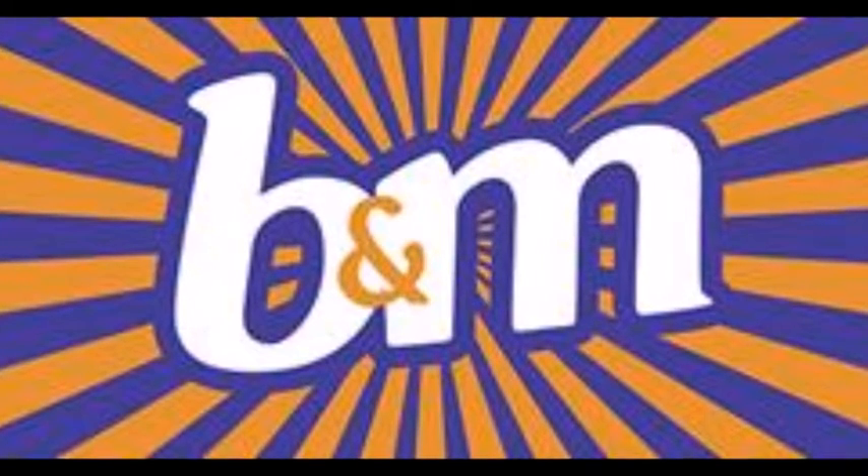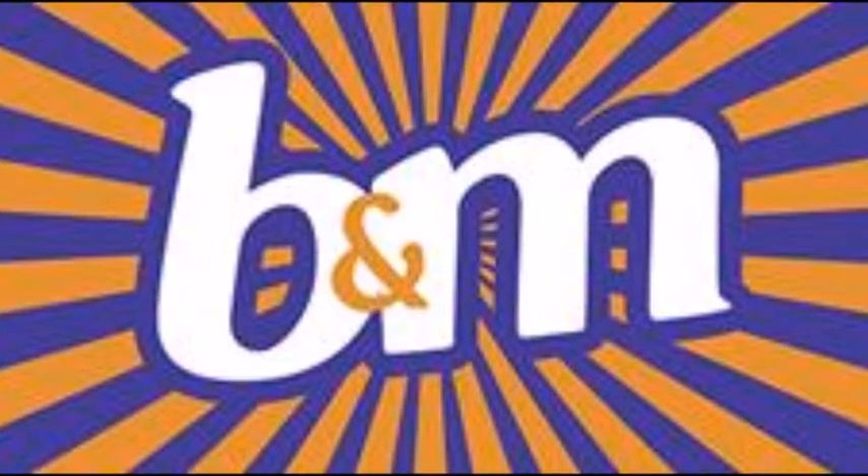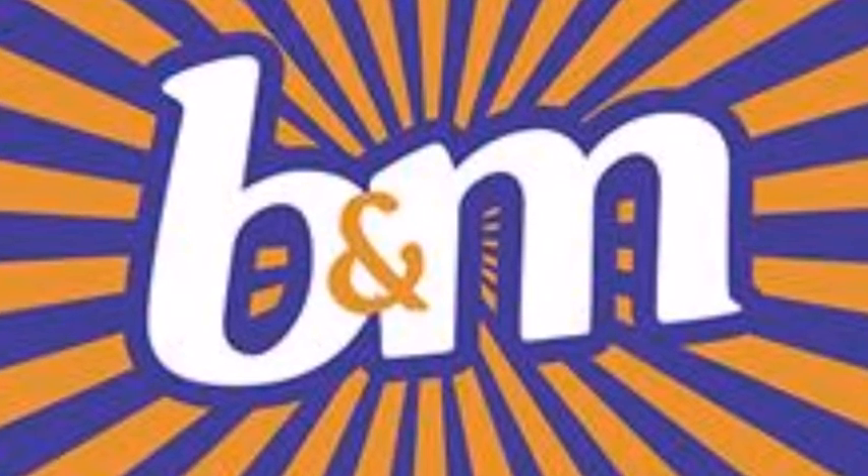Today we are taking a look at what's new in B&M. Join me as we see what's new and what's trending.